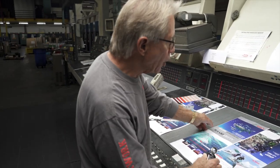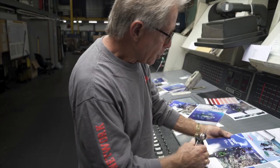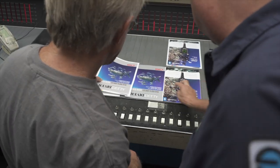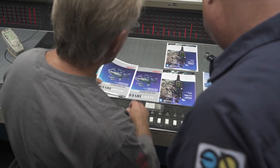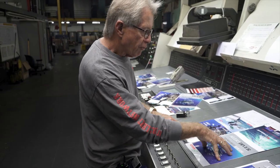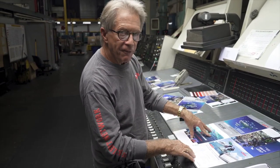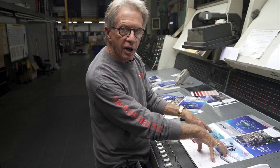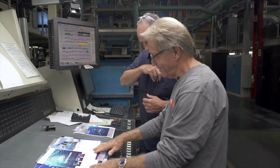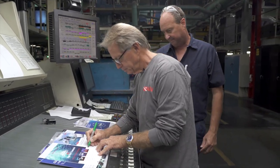So when we finally get to it — the one that I'm ready to sign off on — we've got this fixed, so we have good uniform ink coverage. Our registration is precise. I've got front cover, rear cover, inside front cover, inside rear cover. That's all we're going to do on this press. And when they're perfect, I've signed off. We're good to go. It's a wrap. We're going to move on to another press.